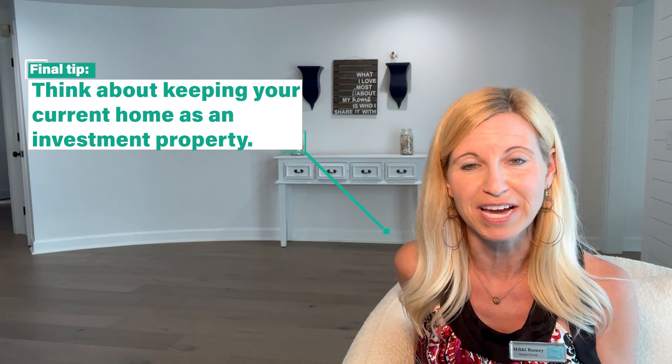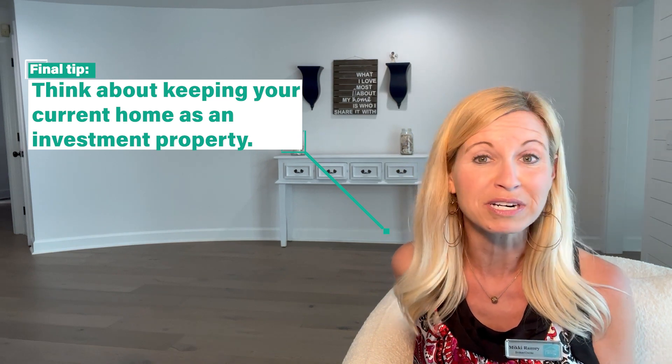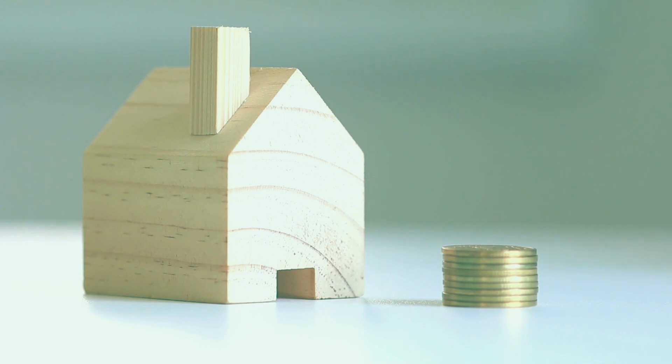The final step when you are thinking of selling a home and buying the next is to think about keeping your current home as an investment property. Many of you are sitting on a 2% or 3% interest rate if you're a homeowner. It is a great idea to look into the numbers and see what you can get for rent for the property in which you're currently living.